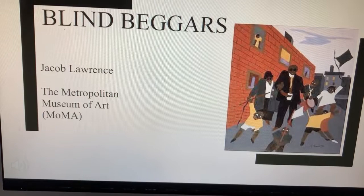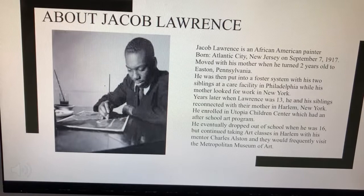Blind Beggars is a painting by Jacob Lawrence and is currently located in the Metropolitan Museum of Art.